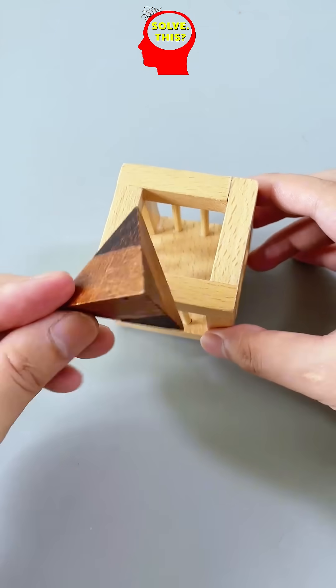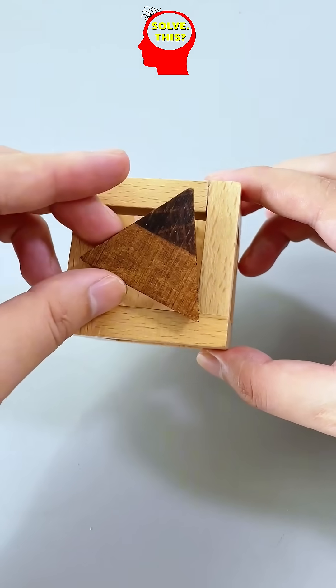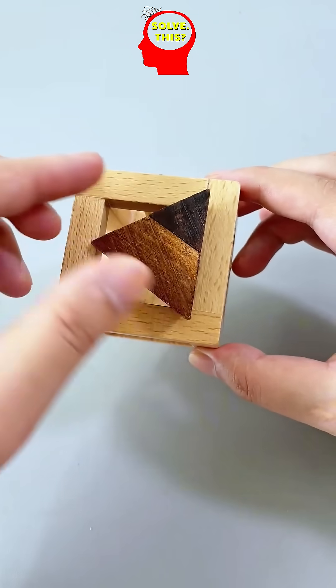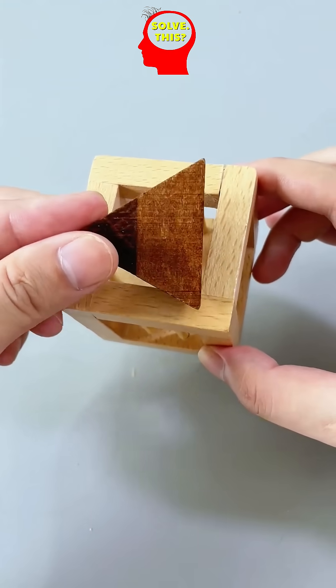Can you fit the pyramid into the cage? This ancient puzzle dates back to the 16th century. At first glance it seems simple, but once you try, you'll realize it's far trickier than expected. No matter how you rotate the pyramid, it won't pass through the cutout.